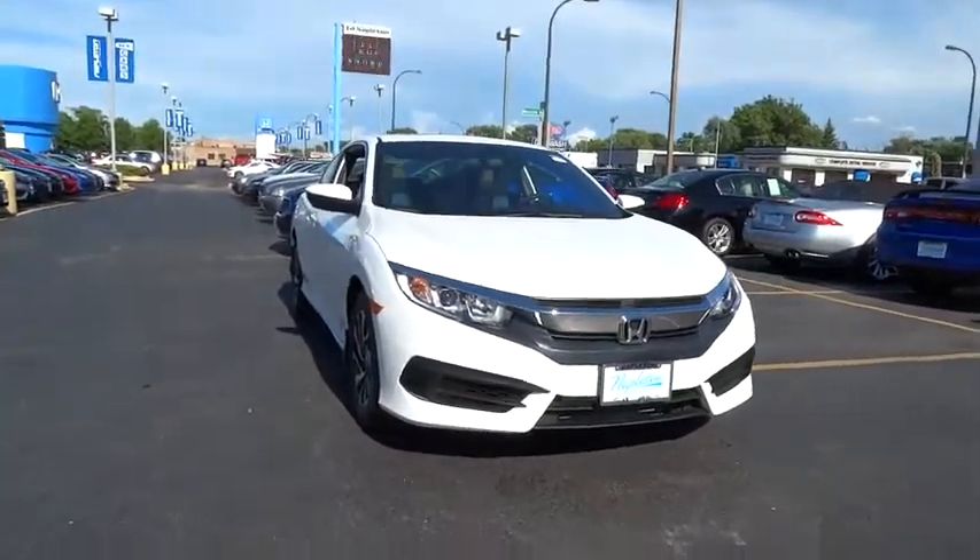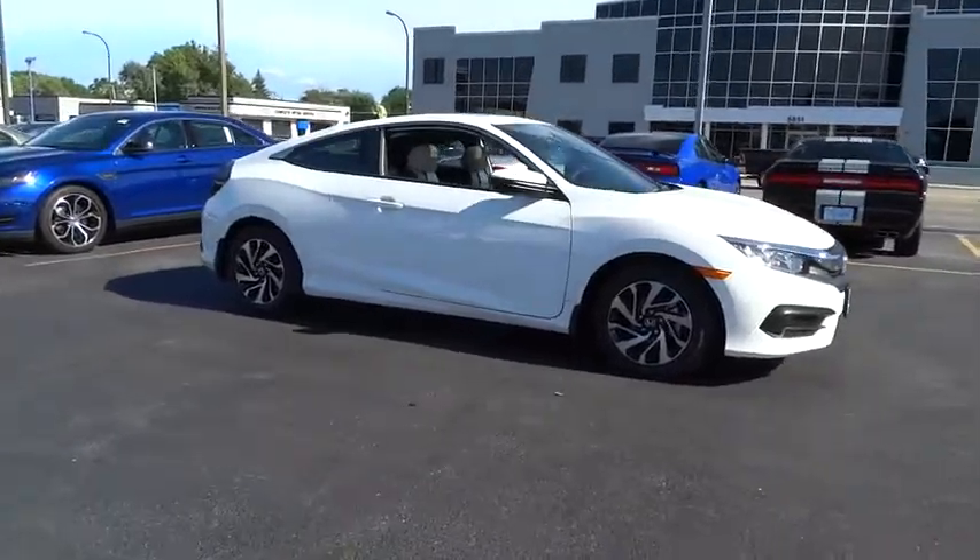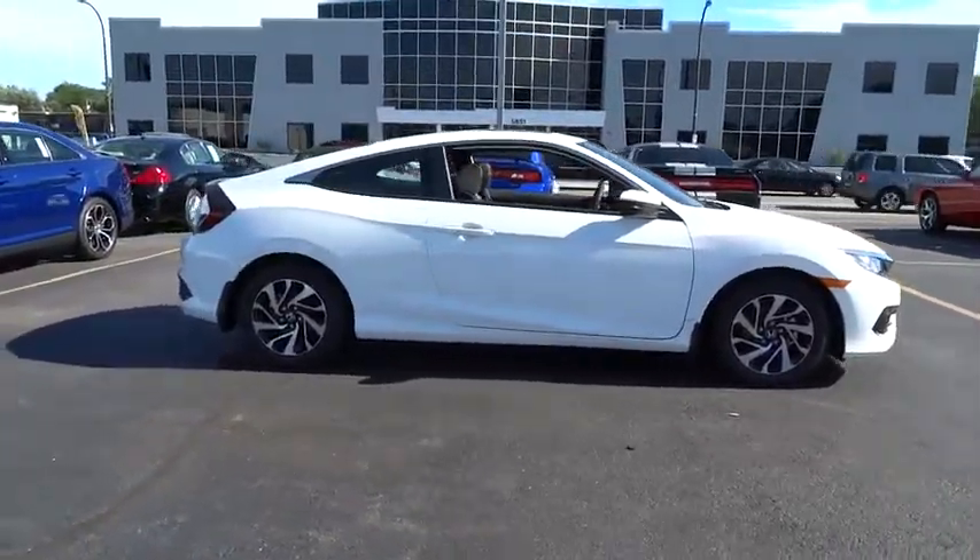2016 Honda Civic. Practical, awesome gas mileage, and incredibly reliable. This vehicle has less than 100 miles.